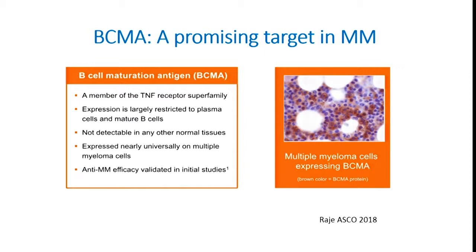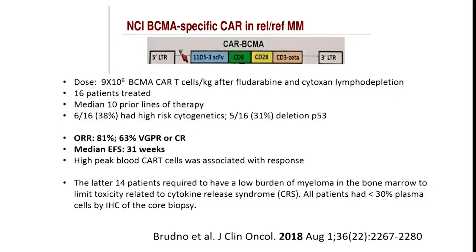BCMA has really emerged as a very exciting target — for antibodies, antibody drug conjugates, BiTEs, and CAR T cells. BCMA is expressed on most plasma cells and is uniquely expressed on plasma cells, so most normal tissues have very little to no BCMA expression, limiting the potential for off-target toxicities. The first published results looking at BCMA-directed CAR T cells came from the NCI group — 16 patients with 10 prior lines of therapy — reporting an overall response rate of 81%, 63% with VGPR or better, and median event-free survival of 31 weeks.